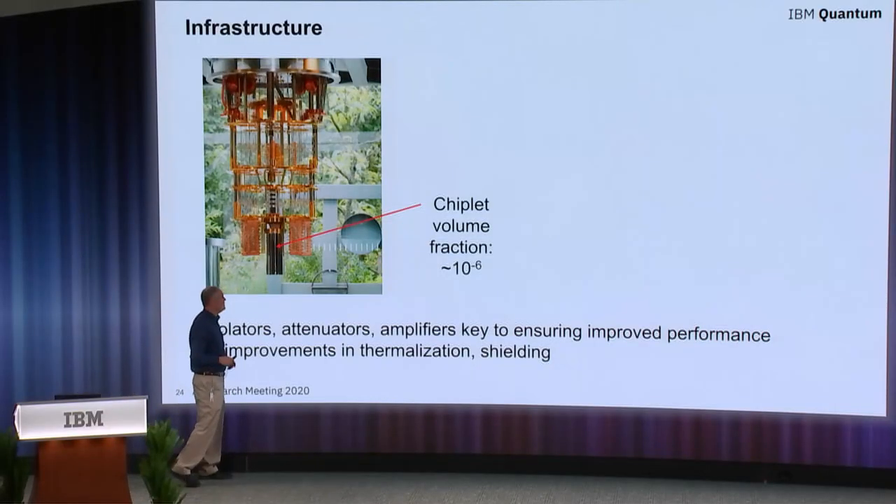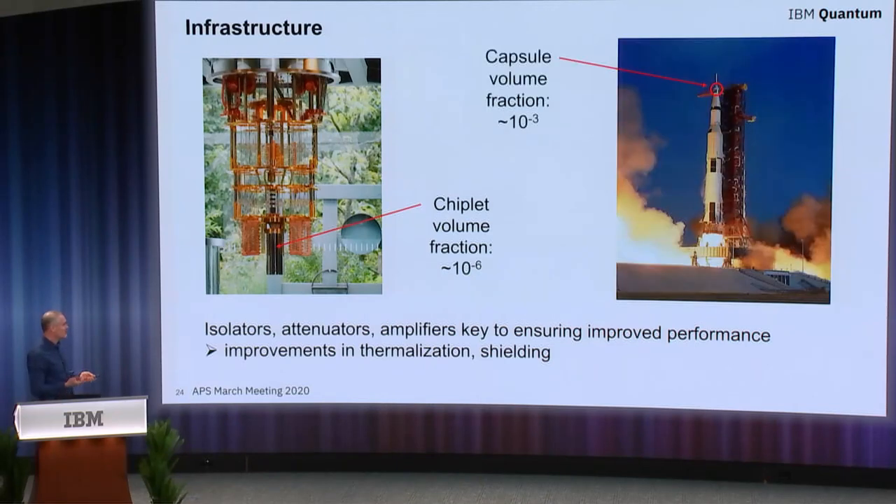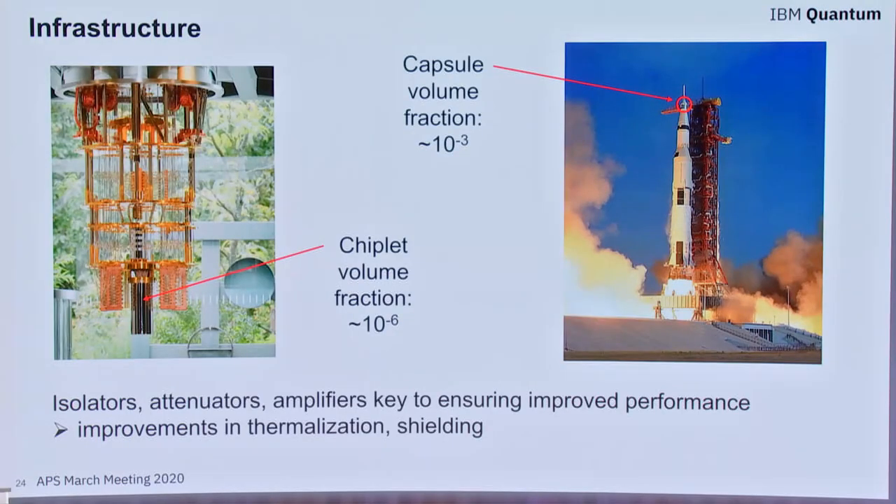Up to this point, I've been talking about the dielectric materials and the qubits themselves, which reside in a very small region within the dilution refrigerator — a volume fraction of parts per million compared to the entire ensemble necessary to operate your qubit. Inverting this picture, the volume fraction required for a similarly ambitious program was parts per thousand. The point is there are so many aspects required to maintain the conditions and hermeticity necessary within the qubit environment, involving various isolators, attenuators, and amplifiers — these are just as important to ensuring qubit performance and continue to be where we look at issues of thermalization and shielding qubits from different sources of loss.